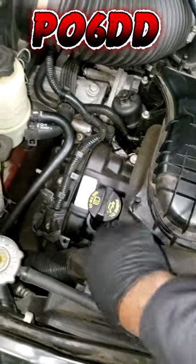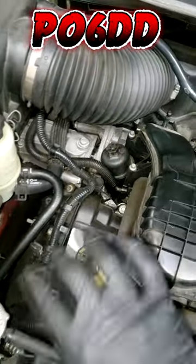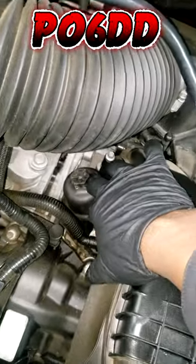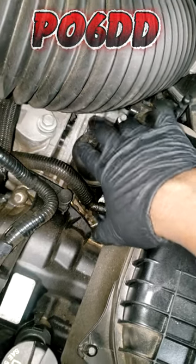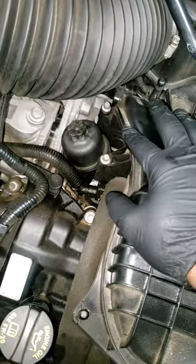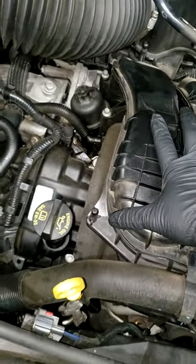Another thing — you've got to make sure there's no recent history on this car as far as oil changes. If the oil change just got replaced, you might want to check and make sure they went in with the correct filter. That's right guys, the incorrect filter will cause that P06DD code. So keep in mind, wrong filter as well as low level of oil can cause this P06DD.